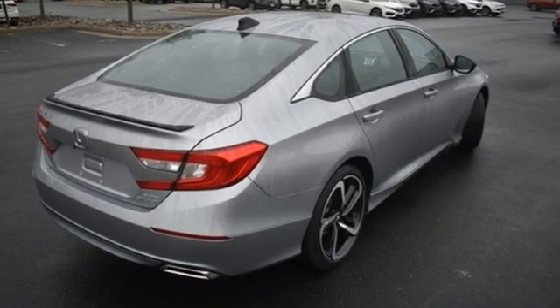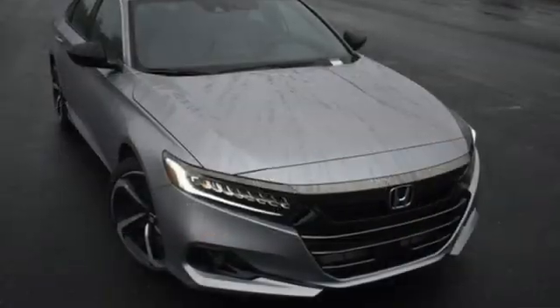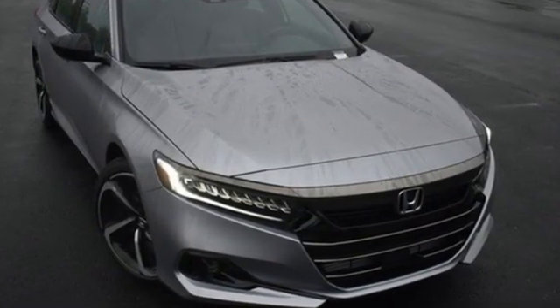Gas pressurized shocks and automatic transmission. It's a Honda, so longevity comes standard. You'll never know till you try — test drive it today.